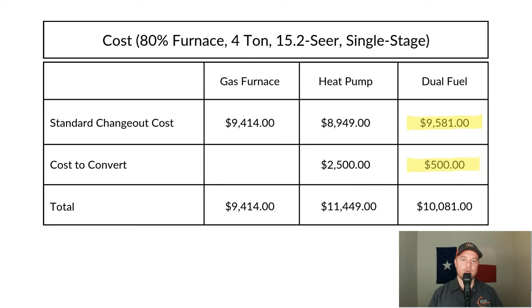For a dual fuel system, the equipment runs around $9,581. The cost to convert is about $2,000 cheaper than a heat pump conversion since no electrician is needed — going back with a furnace means your existing electrical is sufficient. The $500 covers the same miscellaneous items. So the total all-in cost for a gas system is $9,414. Converting to a heat pump is around $11,449. Converting to dual fuel is about $10,081. The lowest upfront cost is the gas furnace, then dual fuel, then the heat pump with air handler.